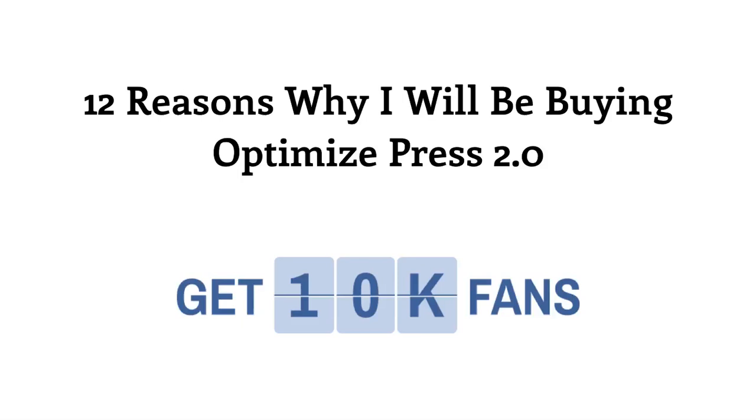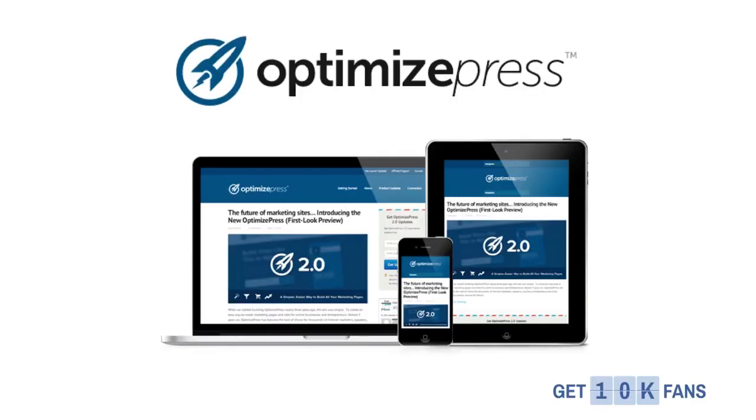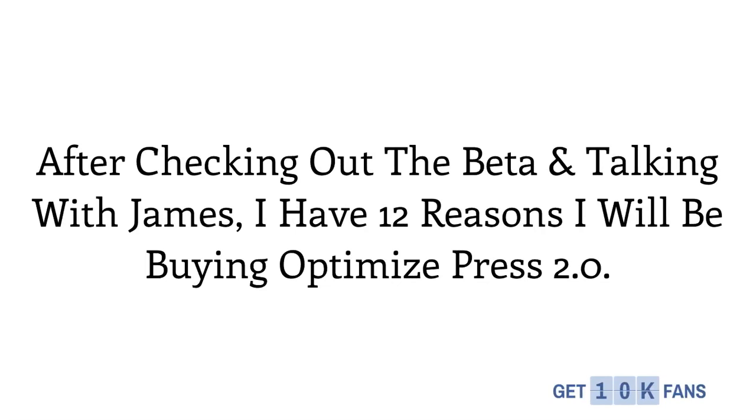Hey guys, this is Scott from Get 10,000 Fans, and here are 12 reasons why I will be buying the brand new OptimizePress 2.0, and why I think that you should too. OptimizePress 2.0 is going to be coming out really soon. OptimizePress is the world's most powerful WordPress marketing theme, and it was made by James Dyson. James recently hooked me up with a beta version of OptimizePress 2.0, and I found exactly 12 reasons I will be buying it.